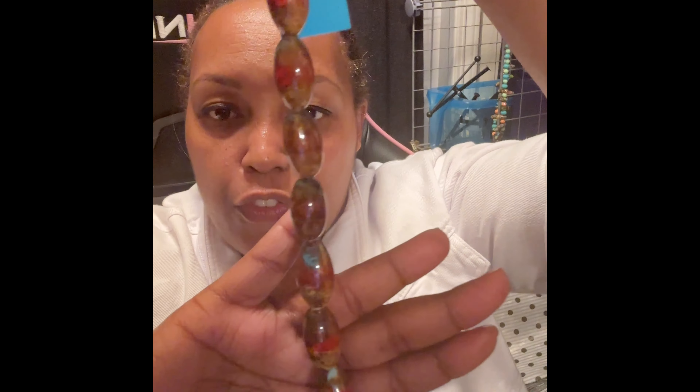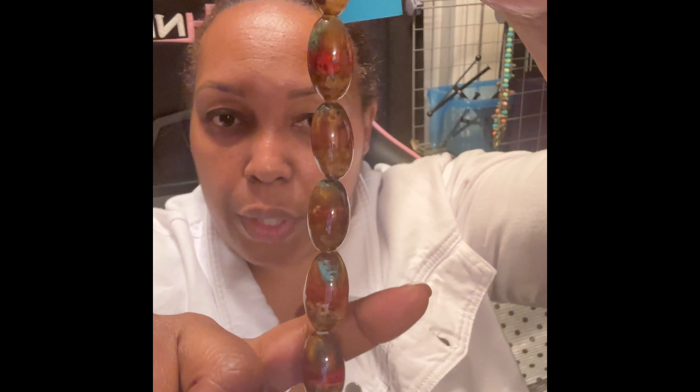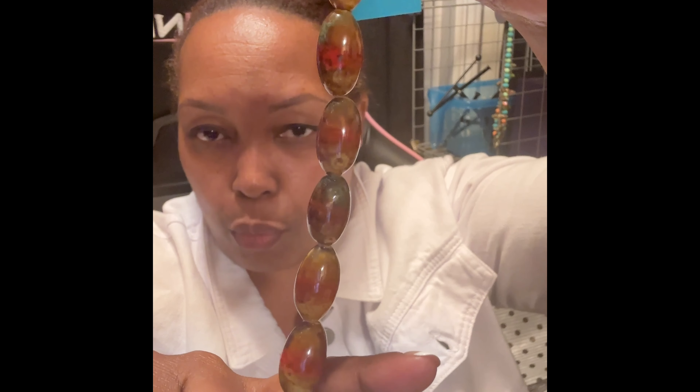These beads right here are very interesting — these are ceramic beads. They're beautiful. I love the different variation of color inside them: you have brown, red, and hues of blue and green. I am going to enjoy working with these. I bought a couple of those as well.